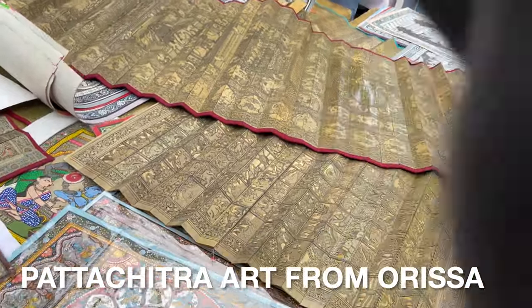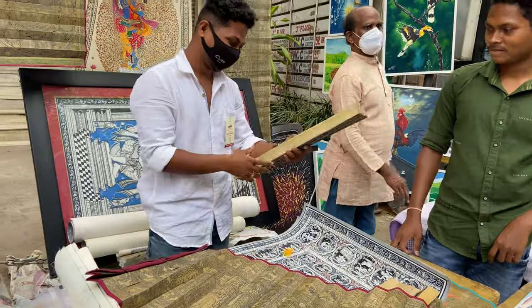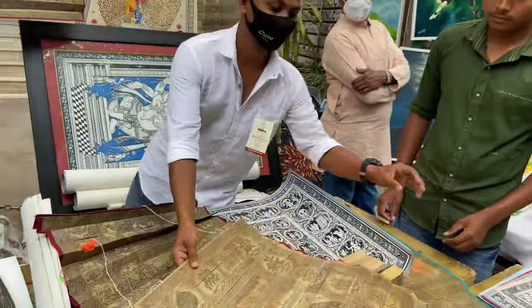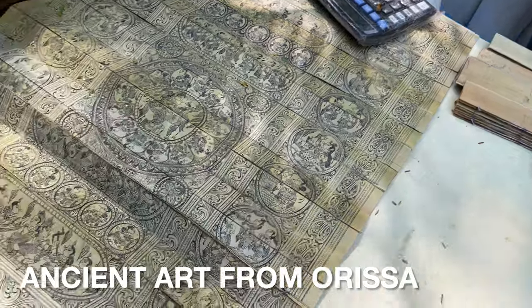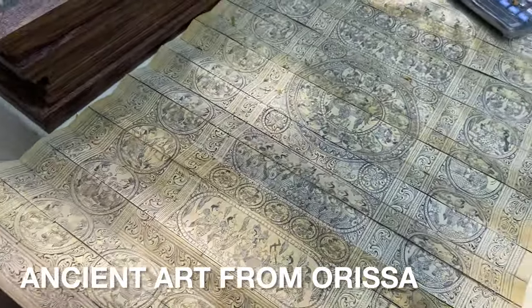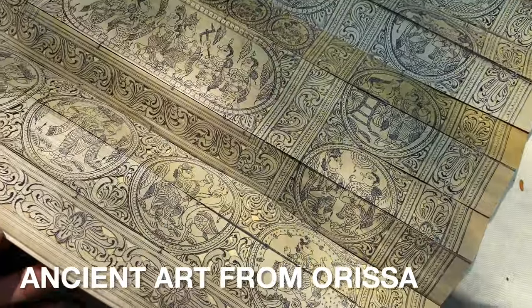Such intricate artwork. This is Ramayana. Oh, it's carved actually — different trees. It's incredible. This is Pattachitra made on palm leaves. Wow. The very ancient art of Odisha.